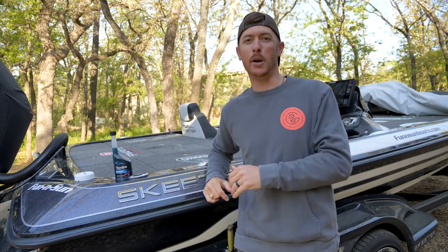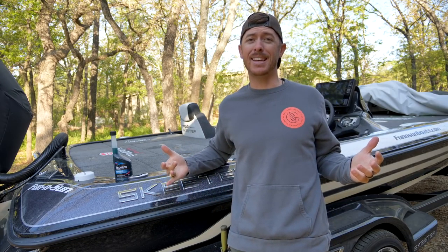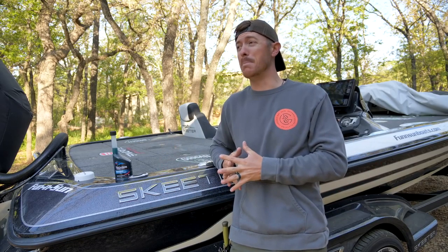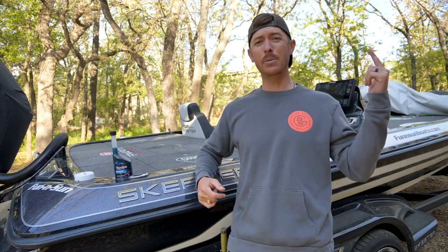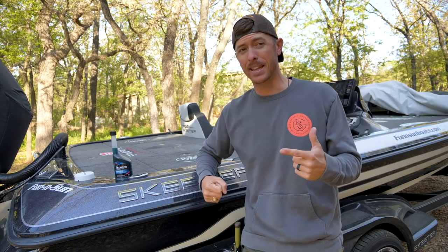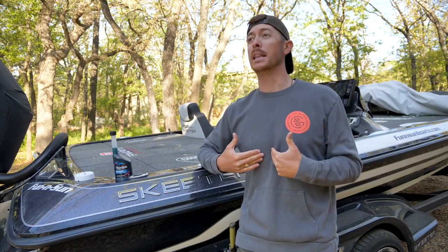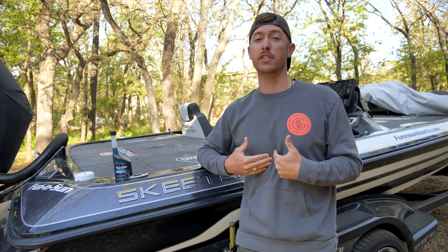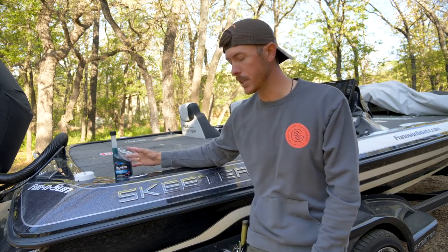Howdy-do and welcome back to the channel, everybody. I just want to say thank y'all from the last video, all the awesome comments, and just loving that video, because man, it felt good to catch that big old mondo. And today we're heading out to another lake that is known for giant bass — the world-famous Lake Fork.